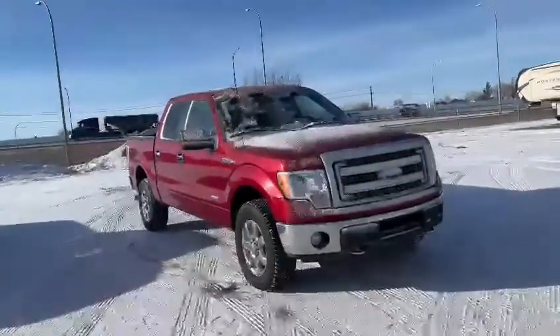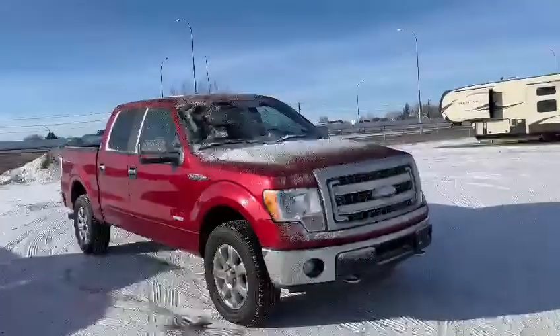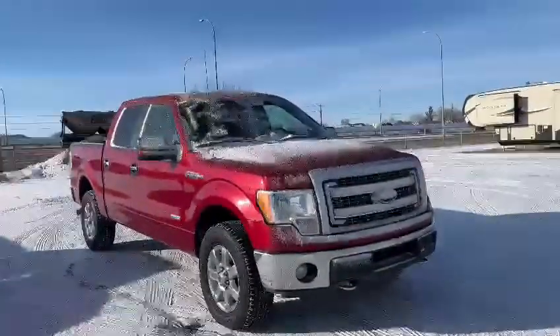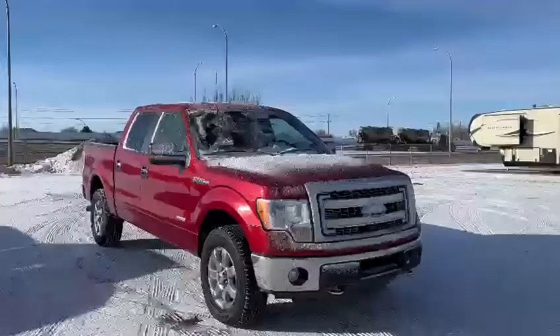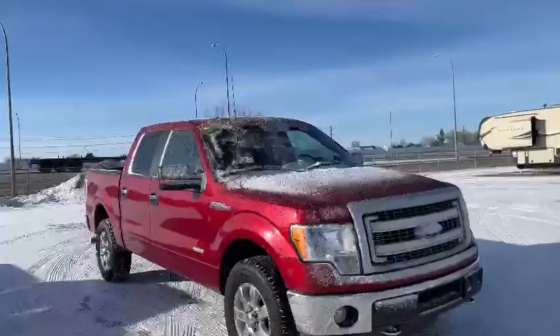Hey guys, it's Phil from South Line Kia here. I wanted to show you what we have on our lot — the F150 XLT. This is a 2014 model and it is your 3.5-liter V6 EcoBoost. If you need to be towing some heavier weights, this is what's going to cover you.